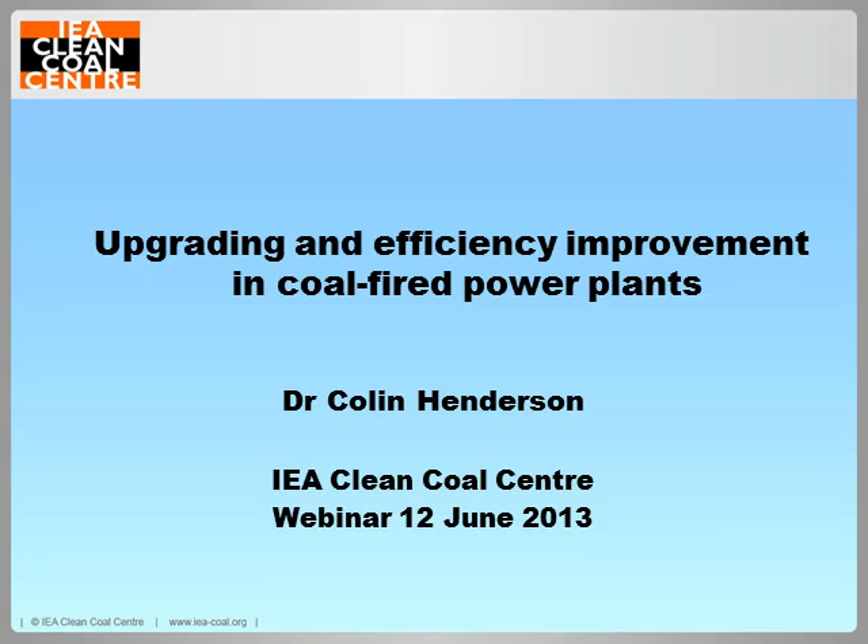Hello and welcome to the latest in our series of webinars from the IEA Clean Coal Centre. My name is Colin Henderson and I will be presenting today on Upgrading and Efficiency Improvement in Coal-Fired Power Plants, which is the topic of my latest report to be published soon by the Centre.